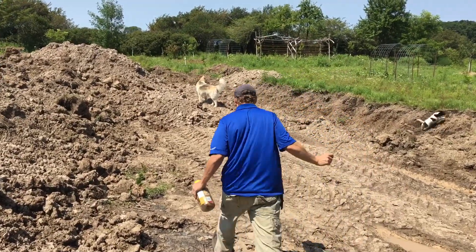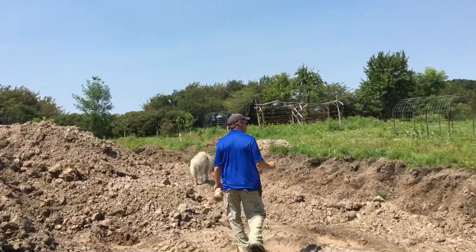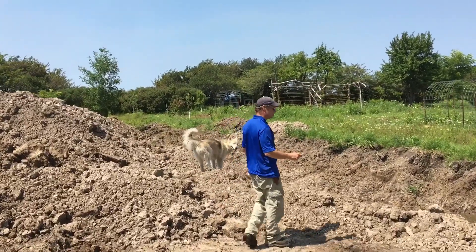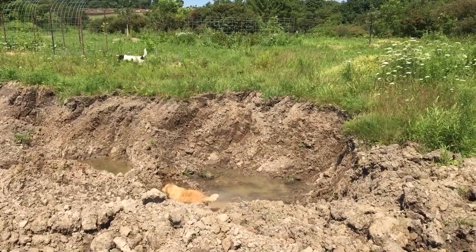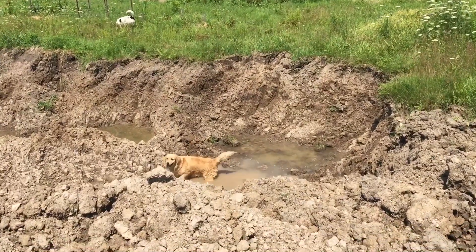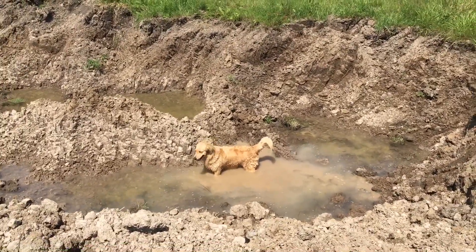I'll show you the pond now that we're in here. It's actually looking good - we're getting some water in there. Come on Angel, out of there. She loves her pond, I guess.